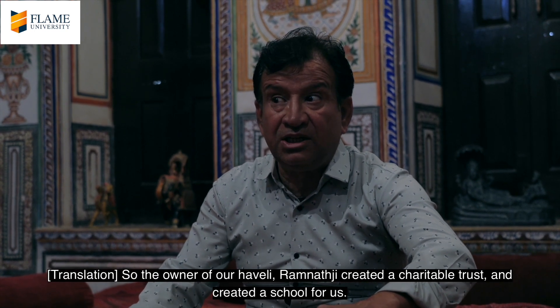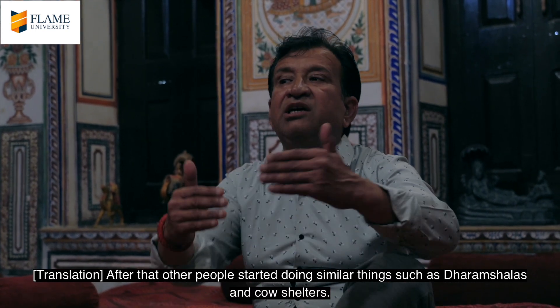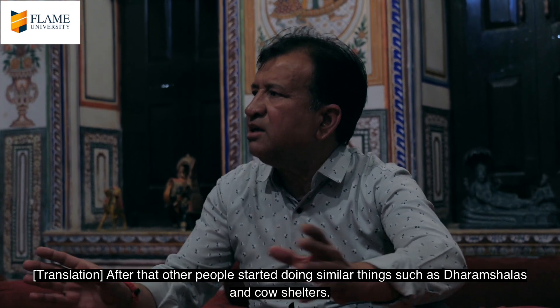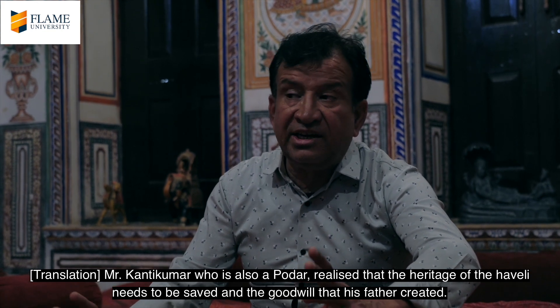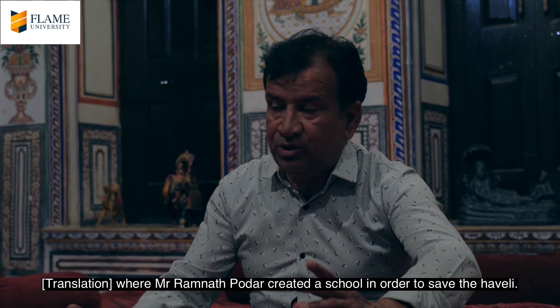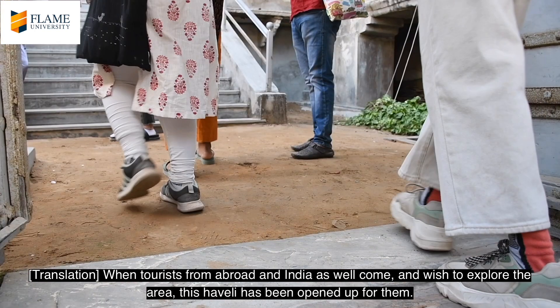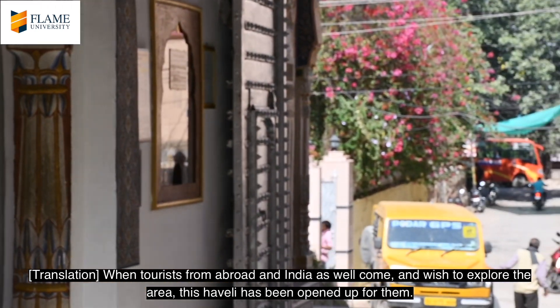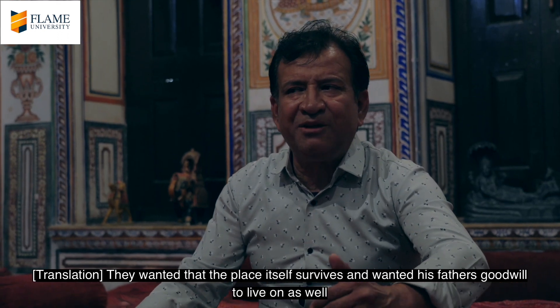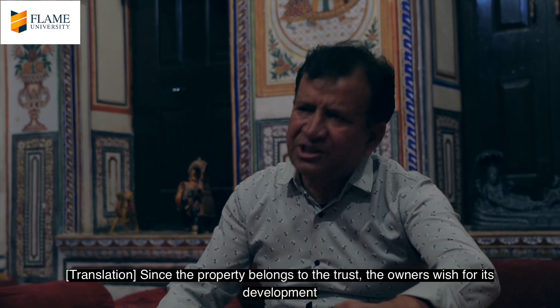The families who built these Havelis — like Siddh ji and Ravnaas ji — had trust in their family legacy. They built a school for the community. Their descendants converted the Haveli into a heritage site, allowing English, foreign, and Indian visitors to come and see it, opening its doors to the public.